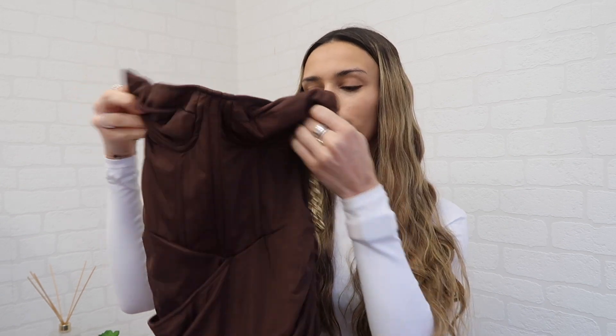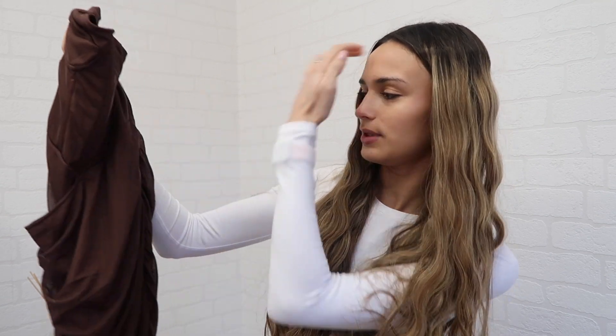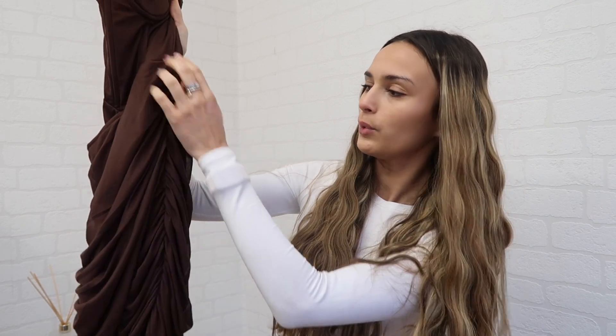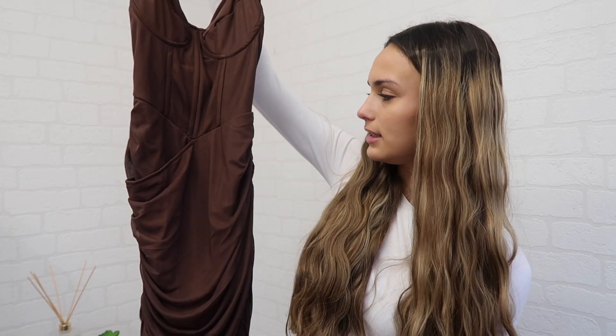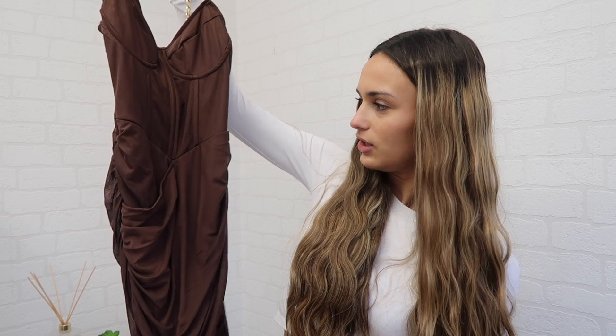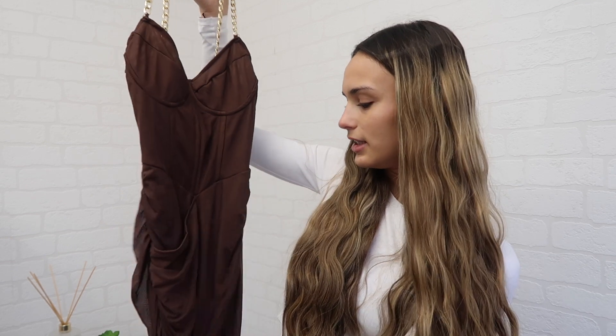The next one is this brown corset-style top dress — it's got the corset bit at the top and then goes down into a dress, draping to the side. It's really similar to the pink one in that it crosses over at the front and has a split, and it's also ruched there. This one is a mesh material with gold chain straps, which I think is so nice. It has a zip at the side to get it on and off. Again a size six — I literally just love this one, I'm obsessed with corsets at the moment.